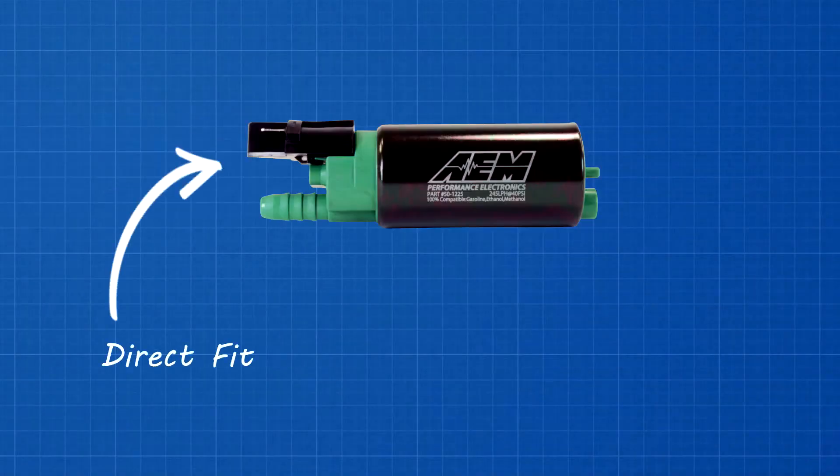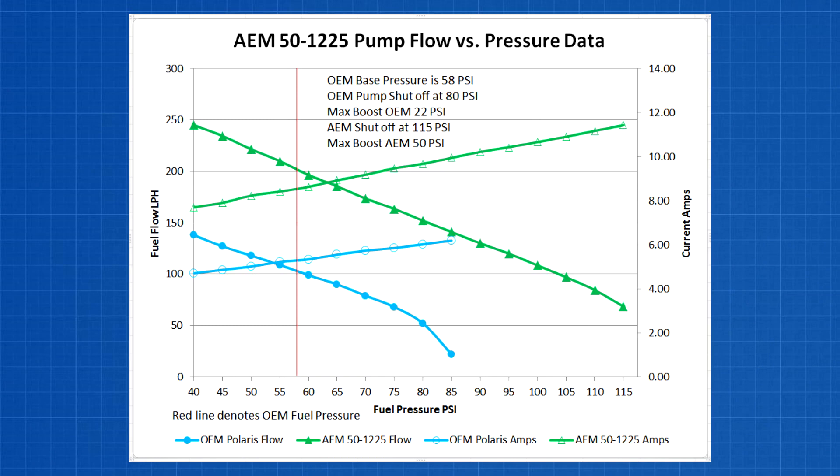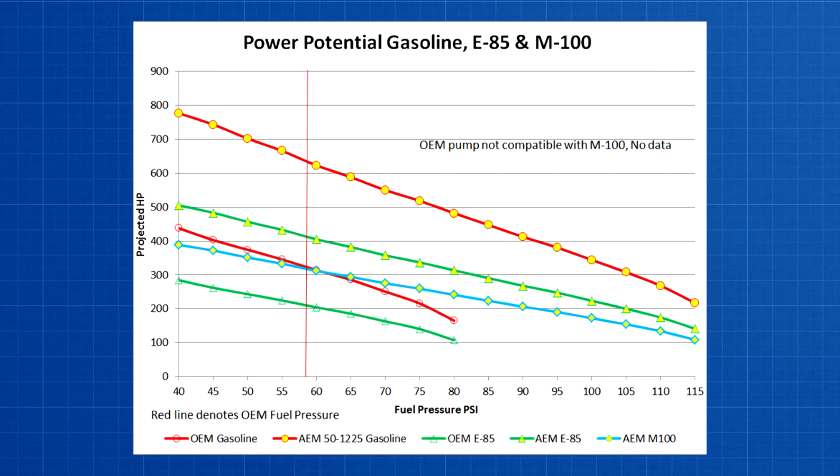Our new E85 compatible high flow direct fit fuel pump for the Polaris Razor XP Turbo is designed for high performance applications. Each pump is individually tested to flow 245 liters per hour at 40 psi, but more importantly it can flow 202 liters per hour or 53 gallons per hour at the Razor XP Turbo's 58 psi base pressure. That means it'll support 640 horsepower at 58 psi and 482 horsepower at 22 psi of boost on gasoline.